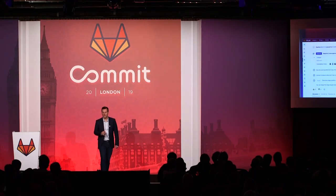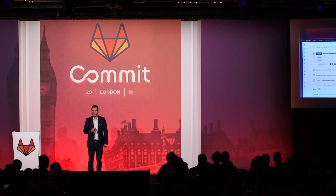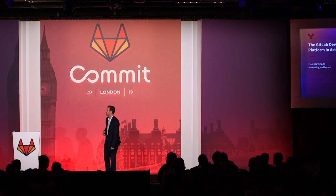We've also released some great functionality for static and dynamic application security testing, monitoring, web application firewalls, and continuous delivery. In order to highlight some of this amazing functionality and show how it all ties together in a single application, I'd like to invite Dan Gordon to the stage to give us a quick live demo of the GitLab DevOps platform.